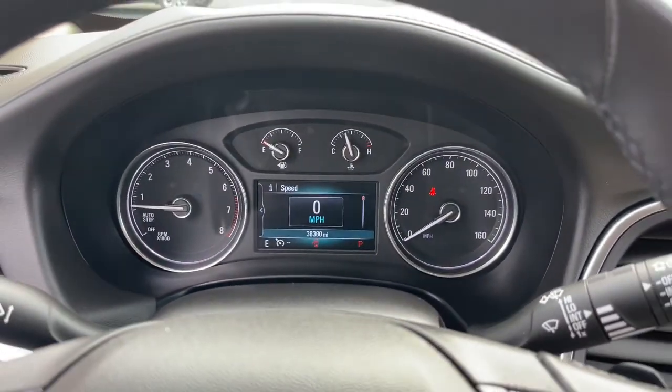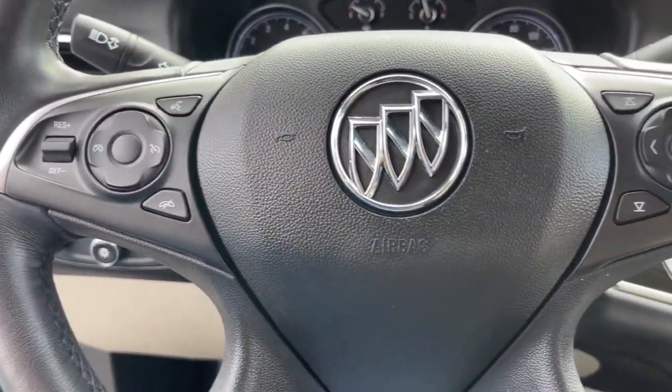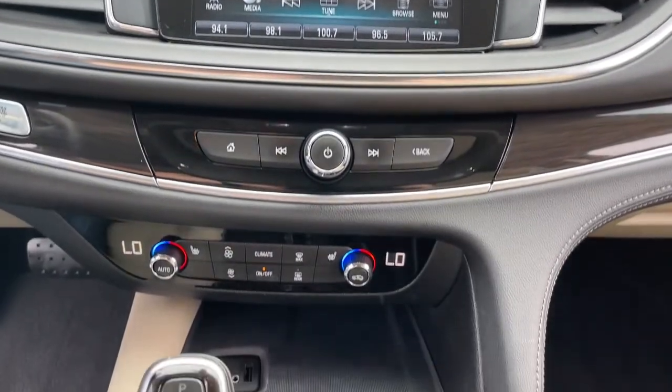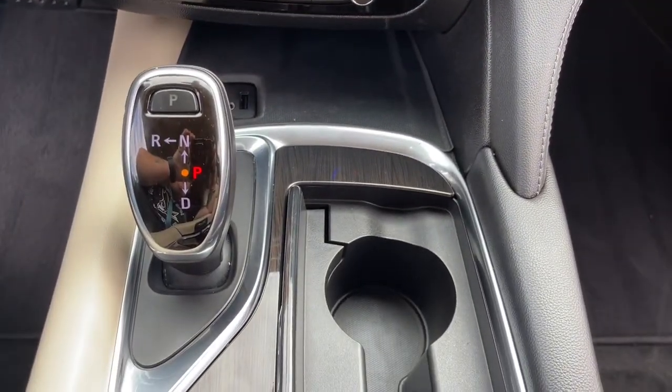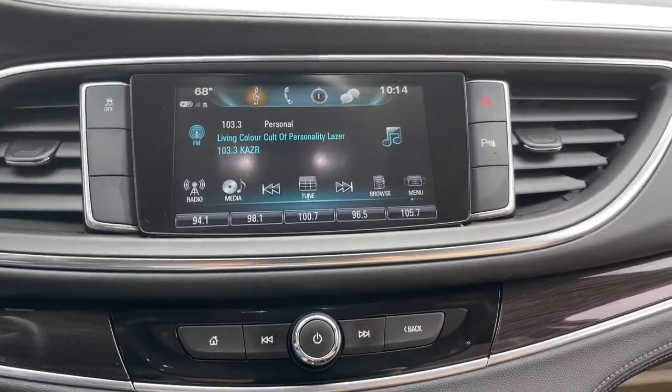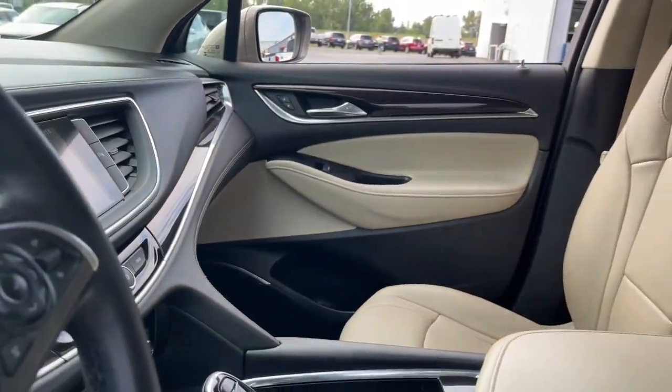These are just some of the great options this vehicle comes with: keyless entry, heated driver's seat, power lift gate, power passenger seat, satellite radio, aluminum wheels, heated front seat, power driver's seat, dual zone AC, third row seat.